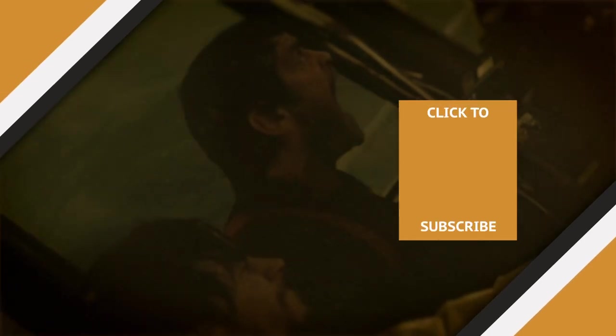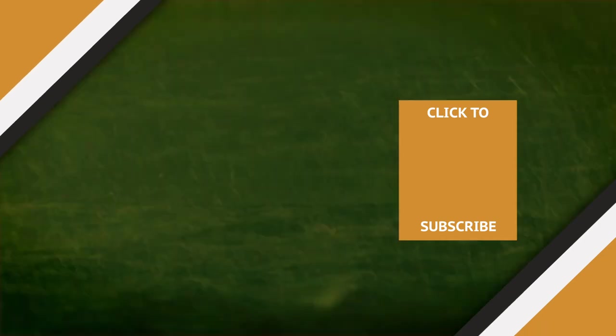Check out one of our newest videos right here! Plus, even more Grunge videos about your favorite stuff are coming soon. Subscribe to our YouTube channel and hit the bell so you don't miss a single one.